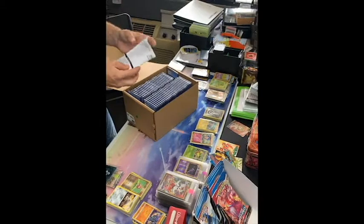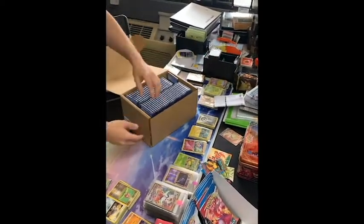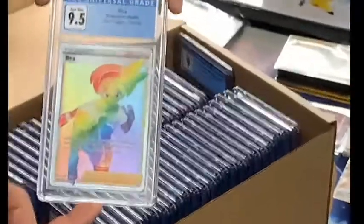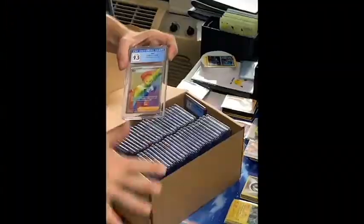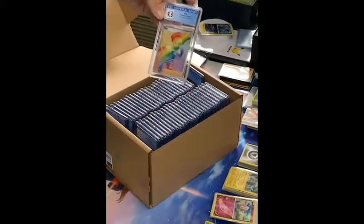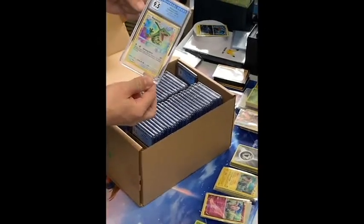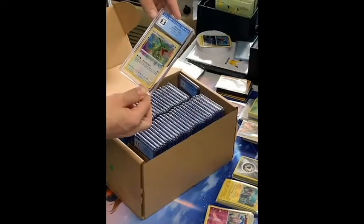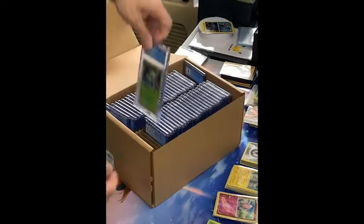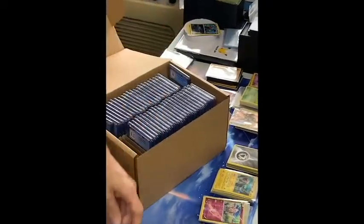Looks like they put them consecutively. There's our receipt, our invoice. All right — first one: full art trainer, secret rare, 9.5. They're a little dusty; I wish they would do something more to protect them, but still — full art trainer 9.5. Rayquaza amazing rare — that was our first amazing rare, 9.5. Celebi amazing rare — just really shiny. Love it, love it. Isn't that cool?